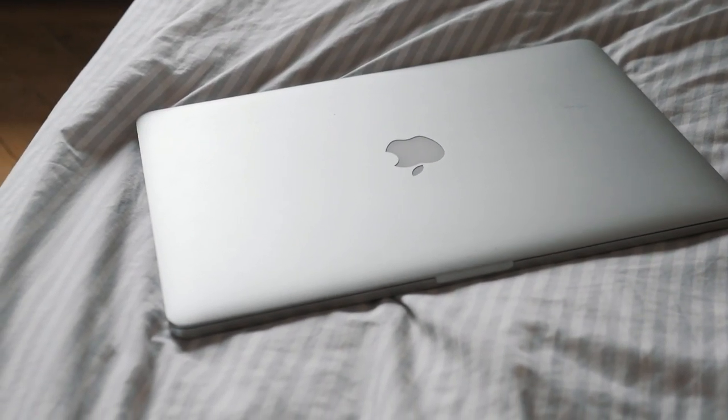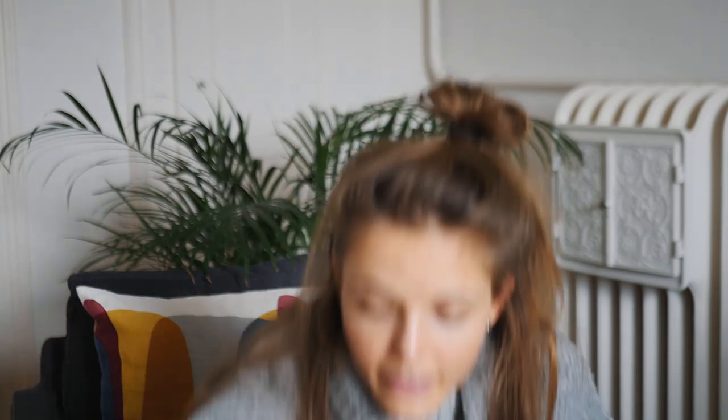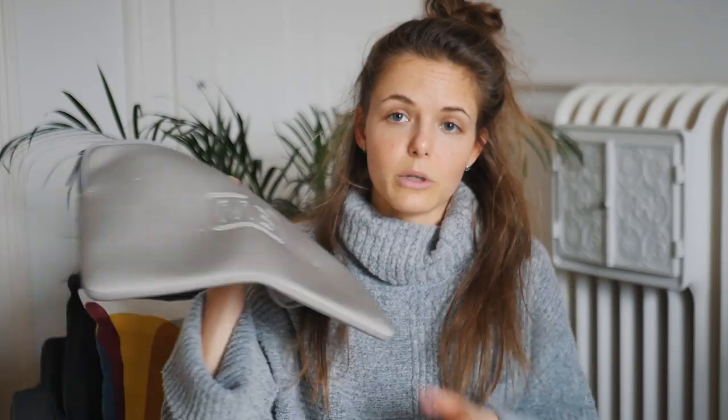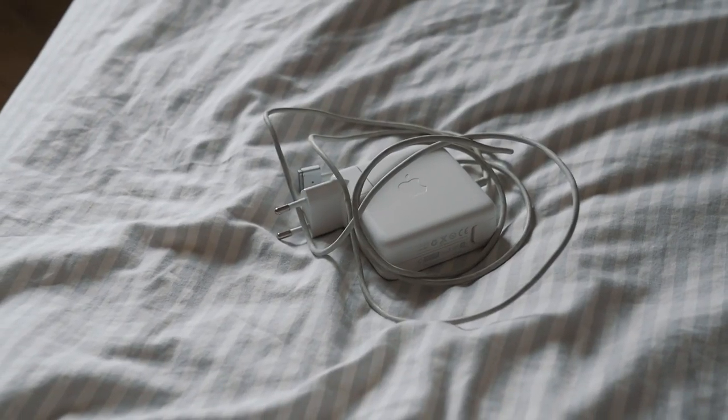The next thing I bring is my laptop. Being on a flight or train is the best time for me to work — it helps me get things done while I travel so I don't have to worry about it when I arrive. I have a computer case to protect my laptop and I always bring my computer charger as well.